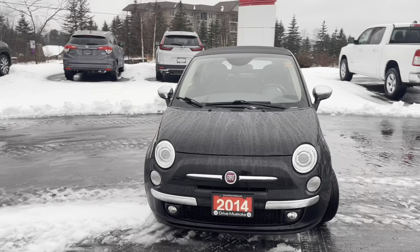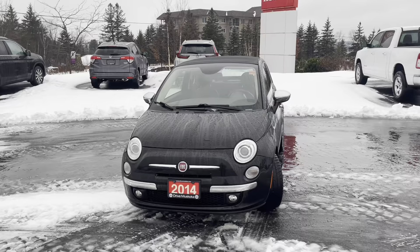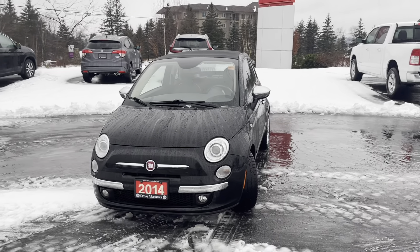That was a quick walk around of the 2014 Fiat 500C Lounge. It's Jamari here at Huntsville Honda — I hope you enjoyed this walkthrough video and I hope to hear from you very soon. Take care and have a great day!